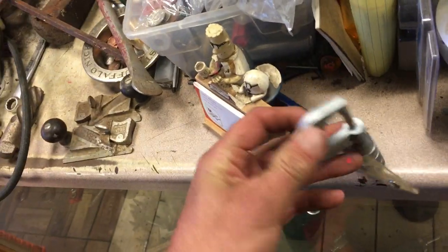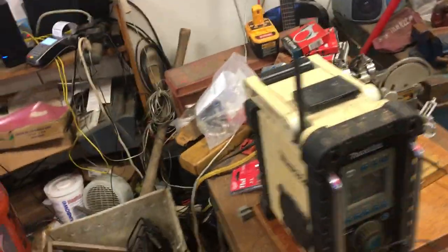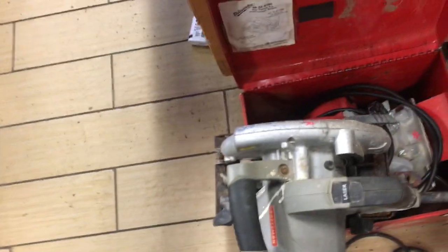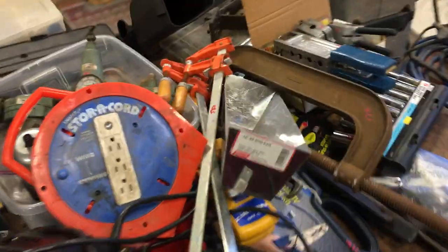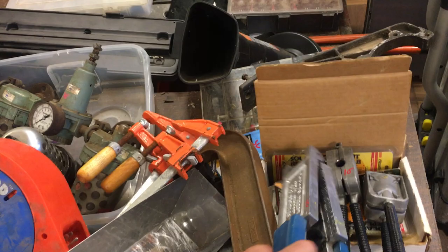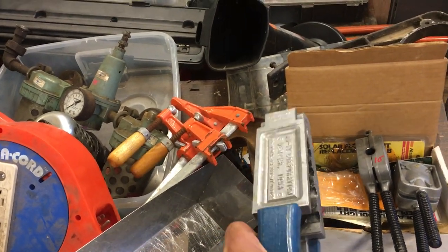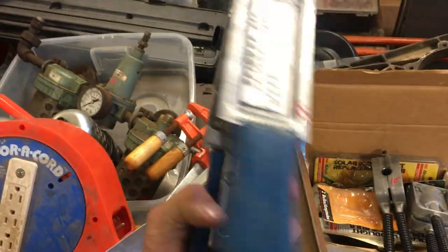Craftsman 0-1 mic, priced at $10.00. Makita radio that I've been using lately, $40.00. $30.00 on the Craftsman laser circular saw, $45.00 on the Milwaukee circular saw. Big C clamp, $17.50. Some sinker makers or spinner jig makers — this one here is $15.00, makes $4.00. These are $10.00 and $10.00.